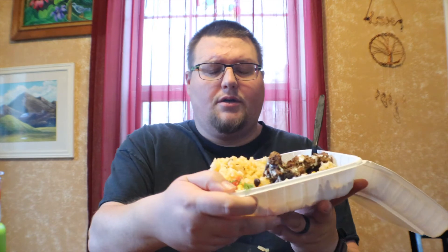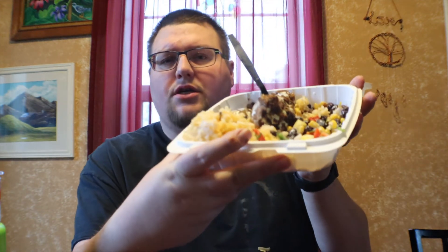Let me give a rating for this meal — the Baja Bowl. By the way, this was ten dollars — decent price, and it's a decent amount of food. This is delicious, I would totally get this again. I'm thinking about another bite, but I'm gonna give this a 9.5.